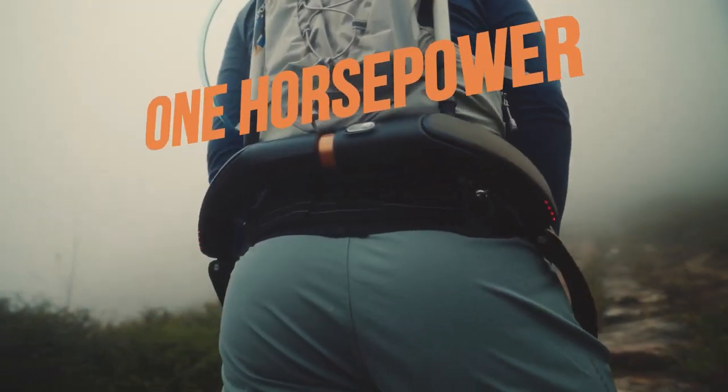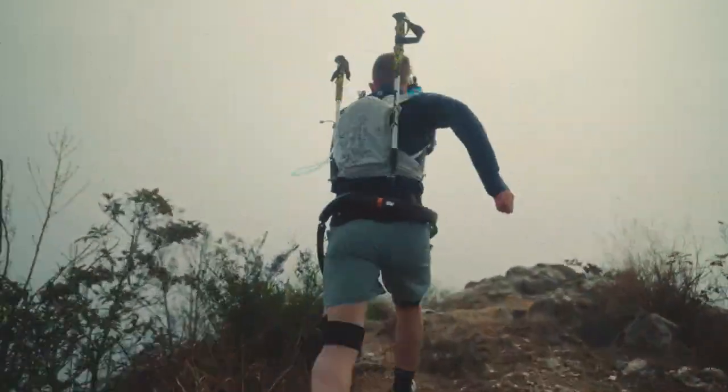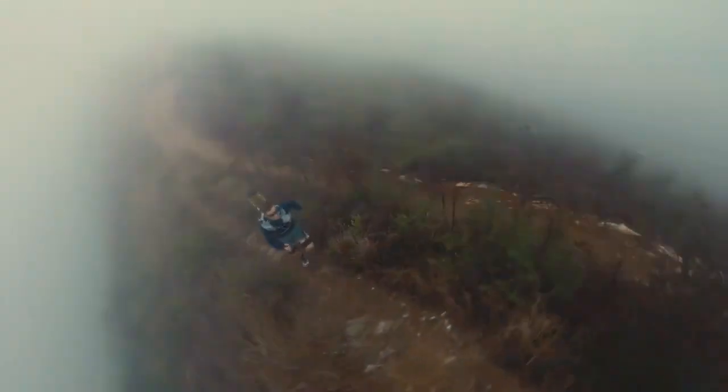Gain extra horsepower in hyper mode, even at your best pace. Move fast, break records, make a history of your own.